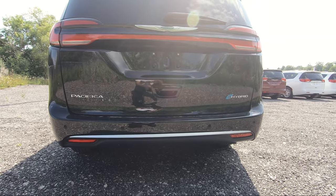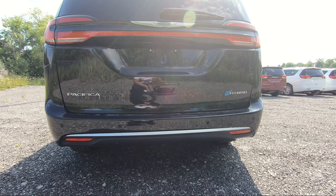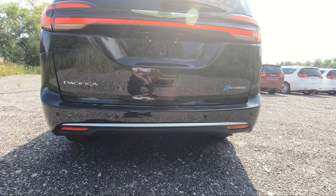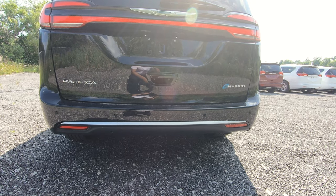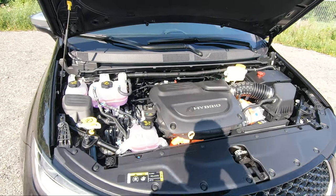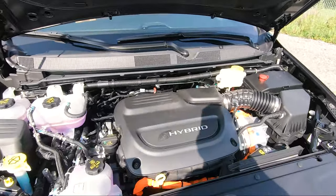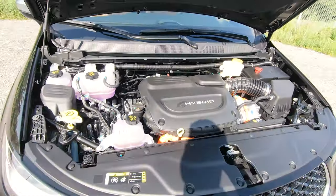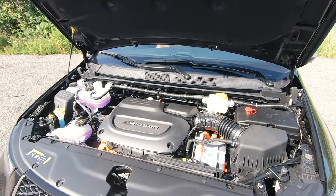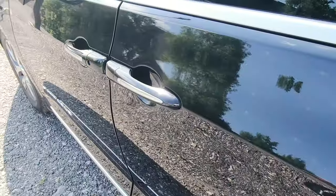To hear what this sounds like, take your remote, double tap, give it a second — and the vehicle is on. That's right, it's silent. This is a 3.6-liter V6 Pentastar engine and it's completely silent. What powers this luxury minivan is the 3.6-liter Pentastar V6 hybrid engine, giving you 260 horsepower and 236 lb-ft of torque, with a 16-kilowatt lithium-ion hybrid battery.